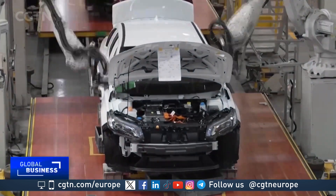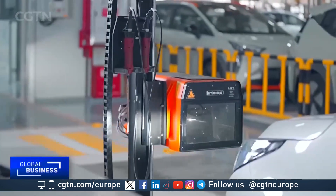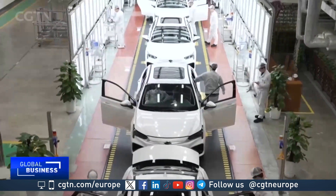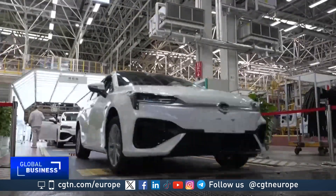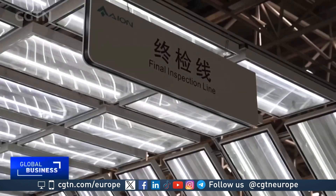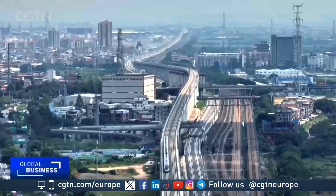As the only so-called Lighthouse factory making new energy vehicles, the company stands out in the world as a beacon for what digitization can do in the manufacturing process. The highly customized digital tools used here have allowed for significant improvements, including a 50% increase in efficiency and a decrease of 60% in manufacturing costs.